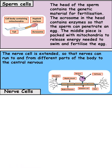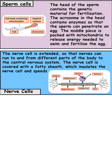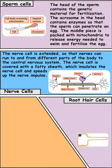The next cell is nerve cells. Nerve cells are extended throughout the body and are designed to carry nerve impulses. They've got an insulating coat, which means that nerve impulses can't jump from one nerve cell to another.